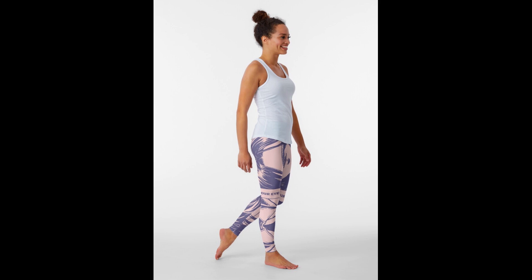Coming in at number three, we have the Behind the Blindfold Leggings. Look at these — what a gorgeous print. I love the colors, I love the patterns. It just looks really good as a legging. I have a bunch of other leggings that I'm really proud of, but this one has to be my favorite.